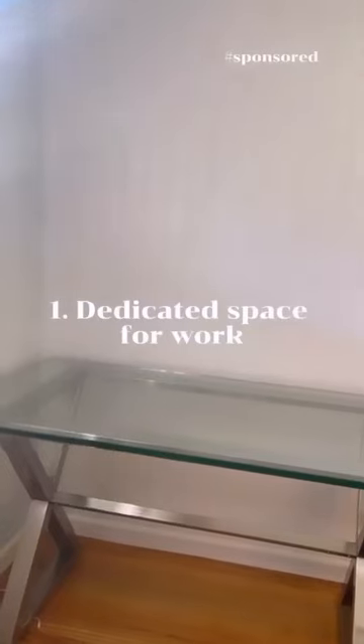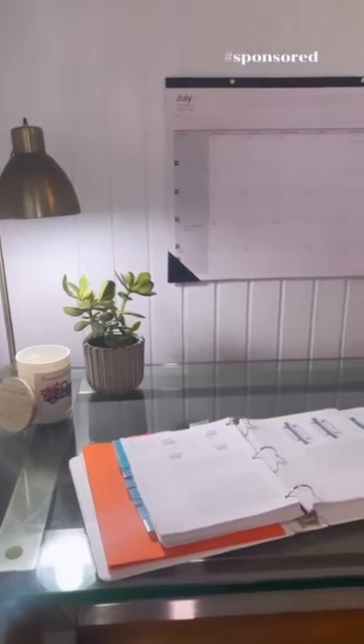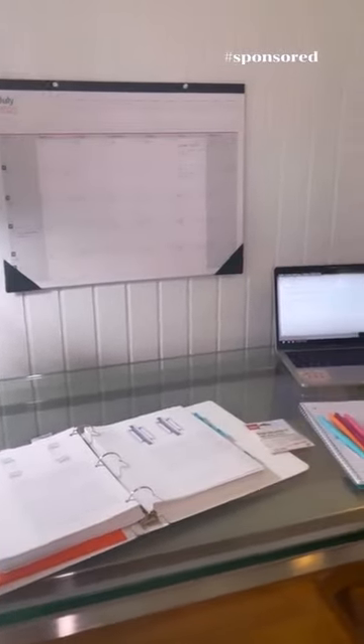This is going to help your mind differentiate between work mode and relaxation time. Here you can see I completely transformed the space that I'm working with. Another tip is to always keep a calendar by your workspace so you can keep track of important deadlines and upcoming due dates.